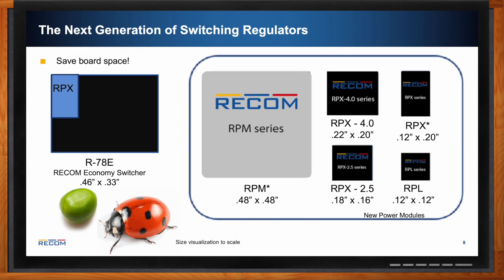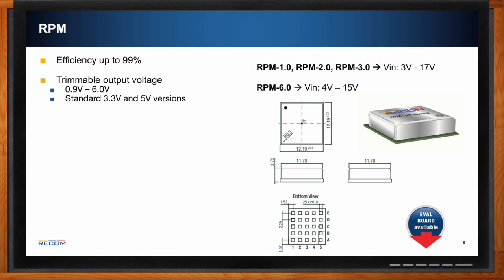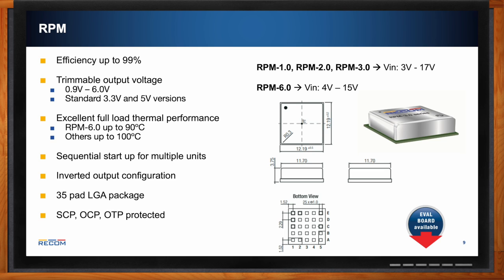The RPM has impressive efficiency of up to 99 percent, trimmable output voltages from 0.9 V to 6 V, with standard 3.3 V and 5 V options. It offers full-load thermal performance up to 100°C for some versions, sequential startup for multiple units, and an inverted output configuration for providing a negative rail. It comes in a 35-pad LGA package with short circuit, over-current, and over-temperature protection, housed in a six-sided metal can for excellent thermal management.